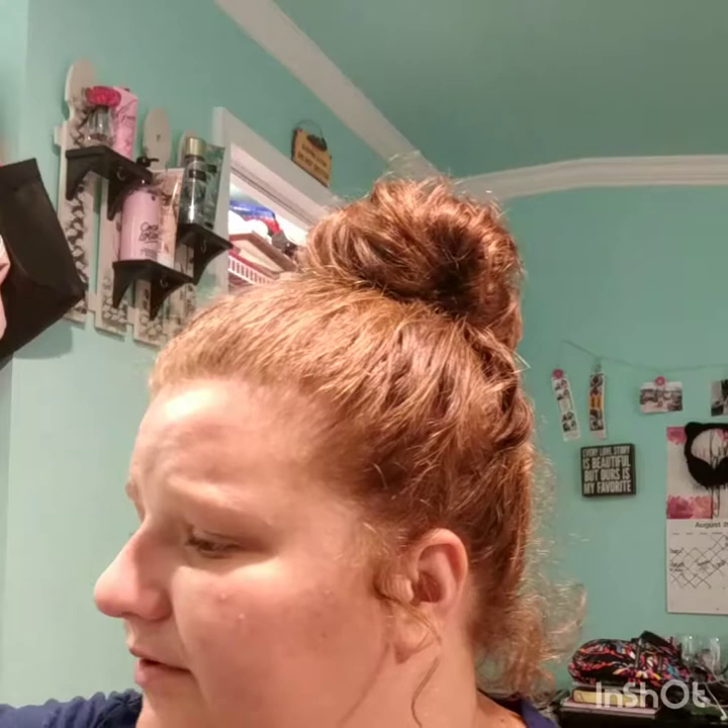I have the L'Oreal Paris Advanced Hairstyle Sleek It Iron Straight Heat Spray with 450-degree protection. I've never used this yet, but I really need a heat spray because I straighten my hair all the time and it burns my hair really bad. So I thought I'd try it.